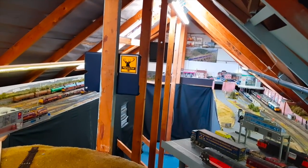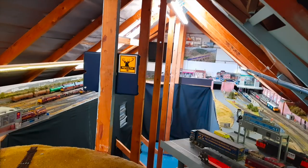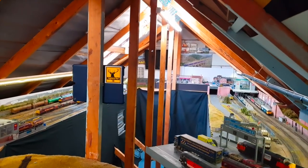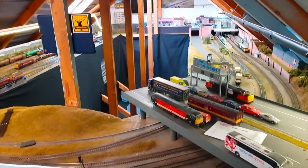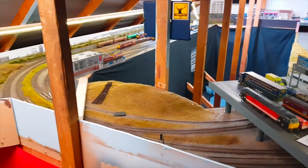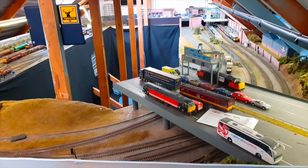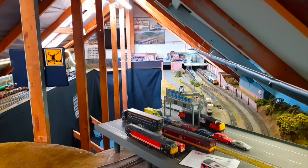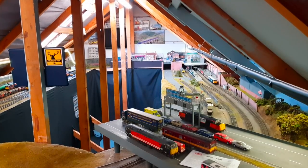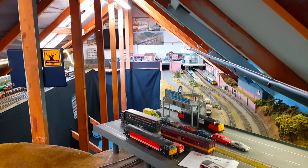I've decided I want to get some more prototypical operation from the layout. My main problem is that on the inner line, when you run a train, it's stuck on the inner line and just runs round and round in circles. The outer line is not so much of a problem — I can run tracks off that line onto the fiddle yard and switch locomotives and trains. But it does limit what I'm able to do, and it's causing me frustrations.